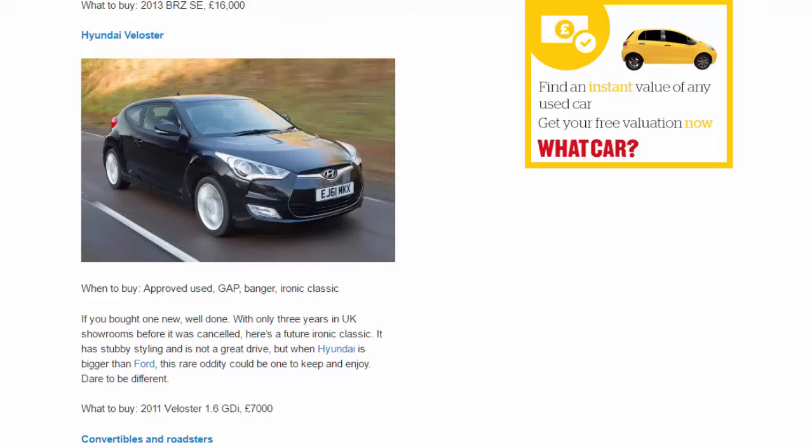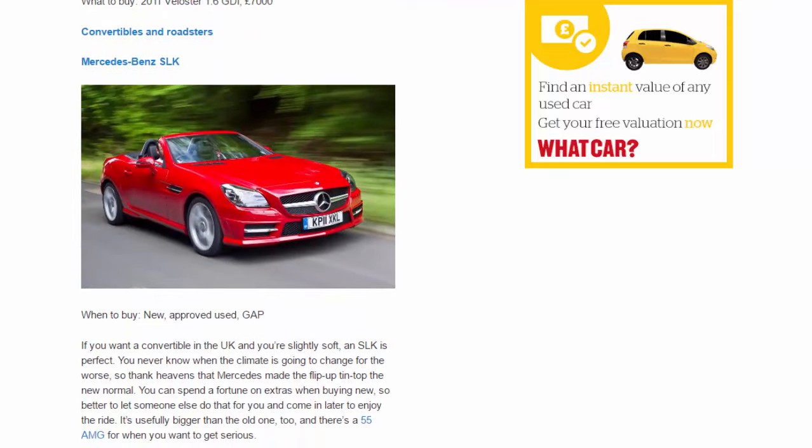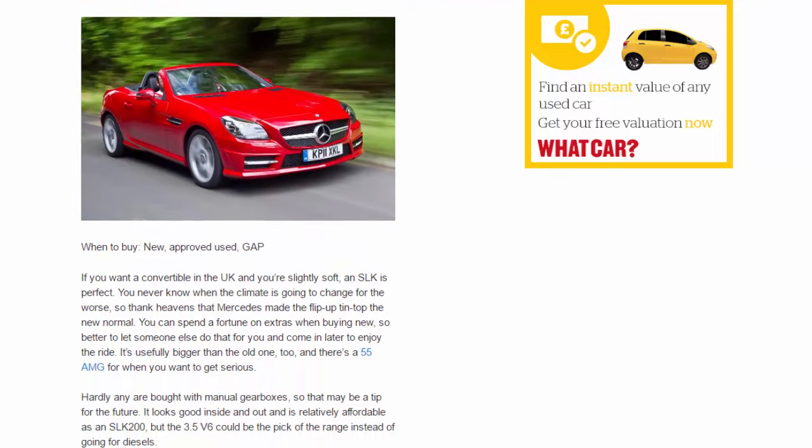Hyundai Veloster. When to buy: approved used, gap, banger, ironic classic. If you bought one new, well done. With only three years in UK showrooms before it was cancelled, here's a future ironic classic. It has stubby styling and is not a great drive, but when Hyundai is bigger than Ford, this rare oddity could be one to keep and enjoy. Dare to be different. What to buy: 2011 Veloster 1.6 GDI, £7,000.